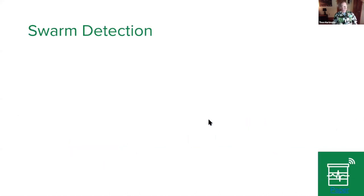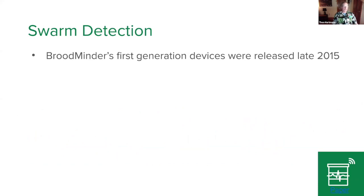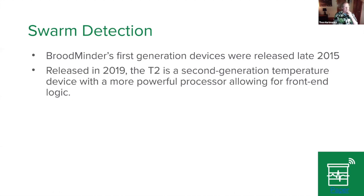Now I want to talk about swarm detection using temperature devices. The temperature peak is detected without having to send data to the cloud — it's done at the edge, and the temperature sensor itself generates a binary signal to say something is going on. We had the first generation of devices released in 2015, and in 2019 we released the T2 — a second-generation device with a much more powerful processor where we can do front-end logic on the device itself.